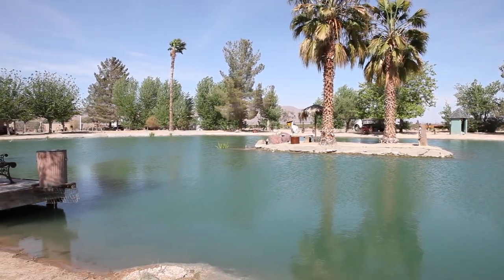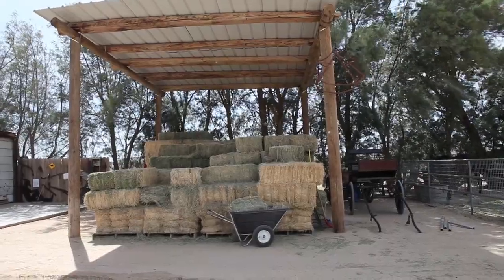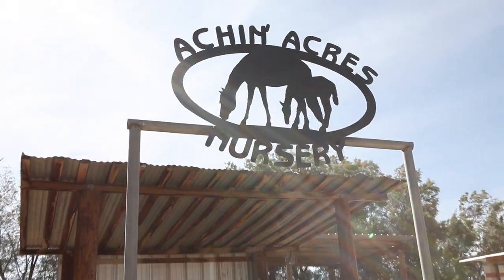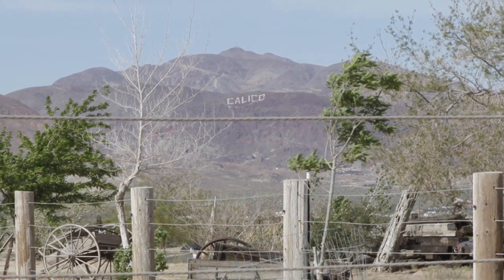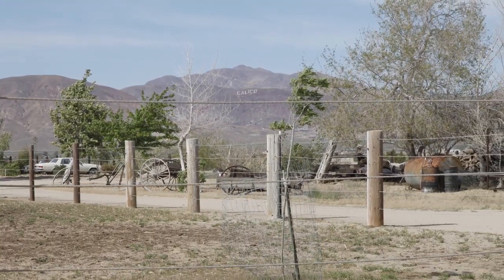We're now going to start incorporating fee fishing if people want to come out, as well as hay rides up to Calico Ghost Town. We just want people to come out and enjoy our ranch and have a good time. Akin Acres is located right next to the KOA here in Yermo and we're about three miles away from Calico Ghost Town, so we'll be able to offer hay rides for people that might want to go up to the Ghost Town and enjoy a different means of travel.